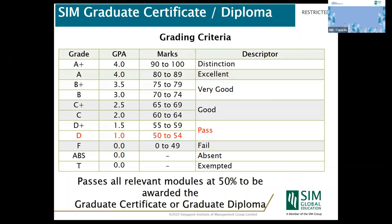Students who obtain 50% of the total marks will pass the module, and completing all six modules will successfully complete the graduate diploma program, or three modules for the graduate certificate program. Students who fail a module can retake it in the next available term; however, if they fail the same module twice, they will be terminated from the program.